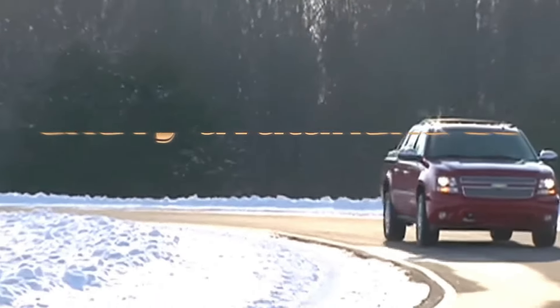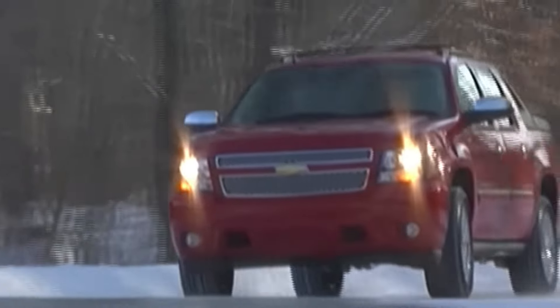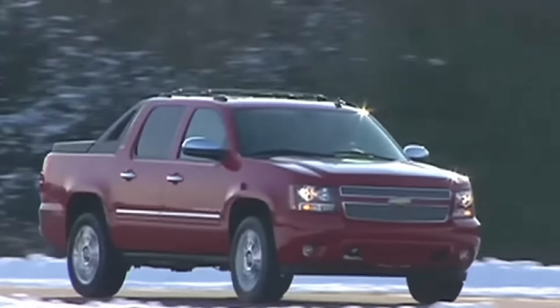Gearheads and retro-futuristic fanatics, welcome back to Car Review. Buckle up because we're about to witness the electrifying return of a legend — the 2025 Chevrolet Avalanche SS.